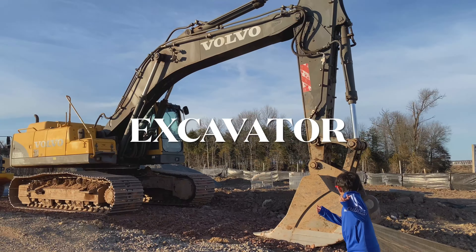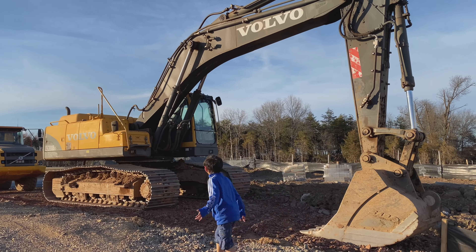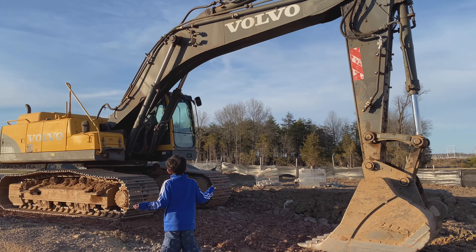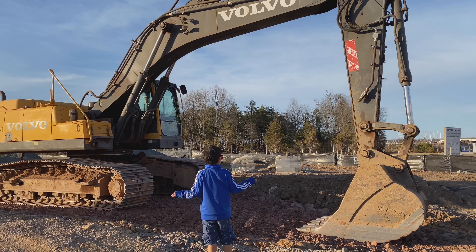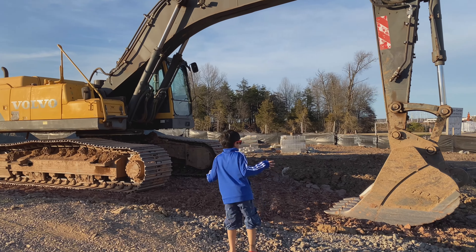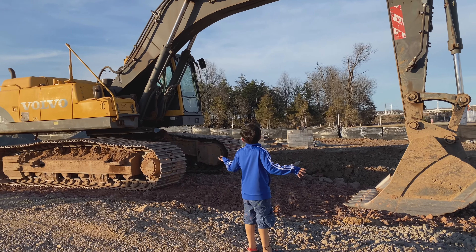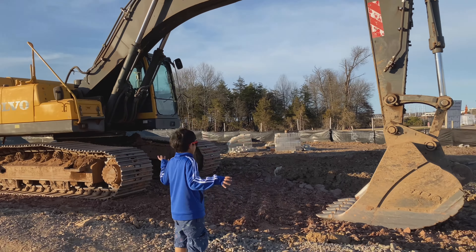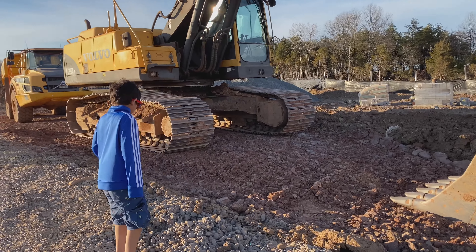Look at this. It's very big. Wow! It's very, very strong. And you can test. Wow!